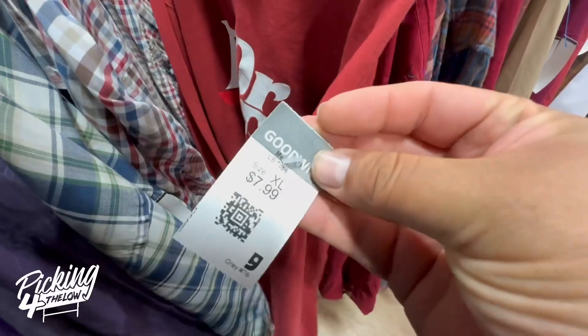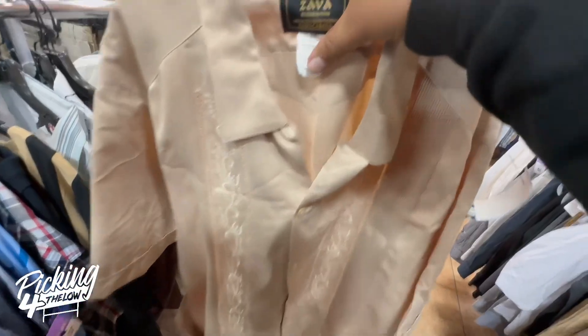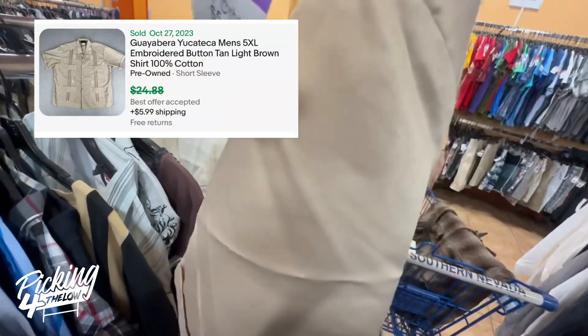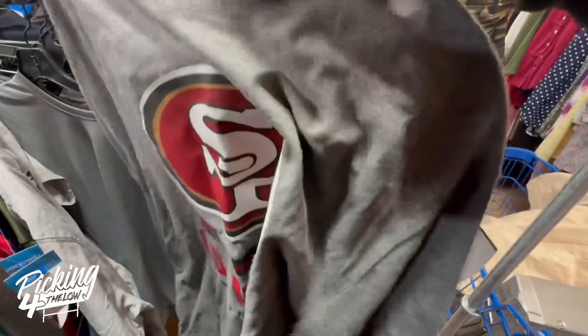I was also checking out this Dr. Pepper crew neck sweater priced at $8. I didn't get it though, because it would probably sell for only around $10 or $12. But I did pick up this Guayabera — it's a 5XL, big and tall, made in Yucatan. I've never seen a Guayabera in 5XL, so I definitely picked it up.